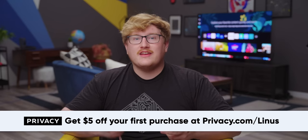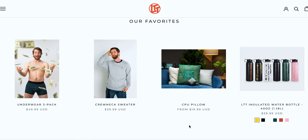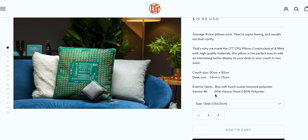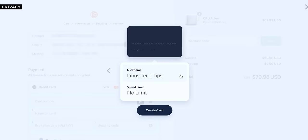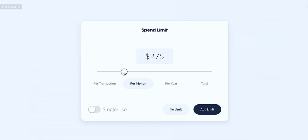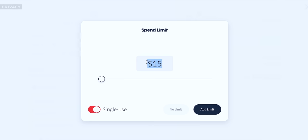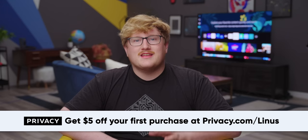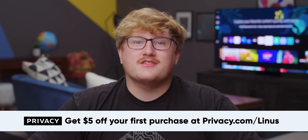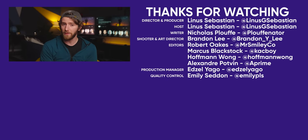Privacy.com lets you buy things online using virtual credit cards rather than your real ones. If you're the victim of a fraudulent transaction, Privacy automatically declines it and notifies you immediately. You can set spend limits, pause and close cards at any time, and there's no more jumping through customer service hoops to cancel subscriptions. Head to privacy.com/Linus and sign up — you'll automatically get $5 to spend on your first purchase. If you enjoyed this video, check out our S95B coverage to get ready for the upcoming finale with the Sony TV. My family room still doesn't have a TV in it — it's just a blank wall.